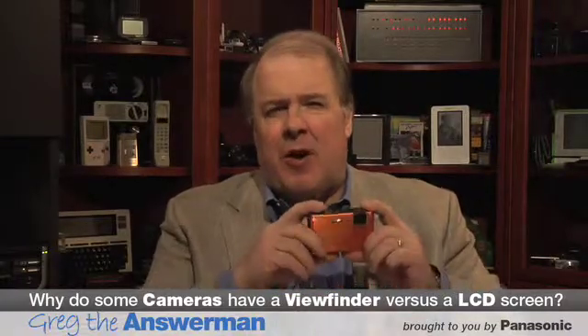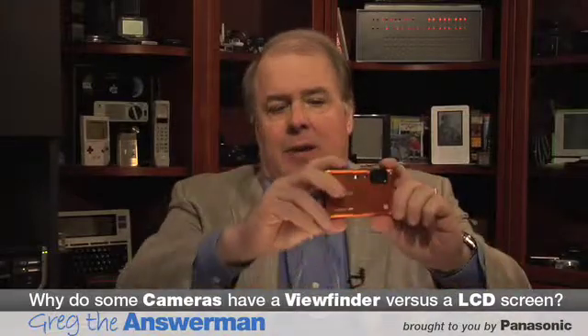Most people found them very small and hard to use, so most manufacturers these days have taken them off. Most people are used to taking pictures this way, holding the camera out — there's the viewfinder in the back, it's a nice big LCD, really bright, works really well.